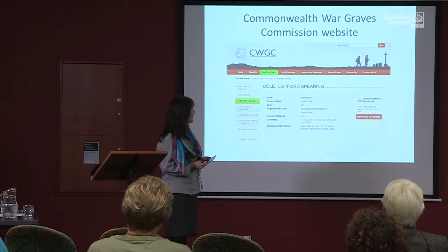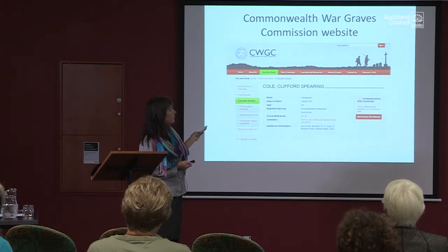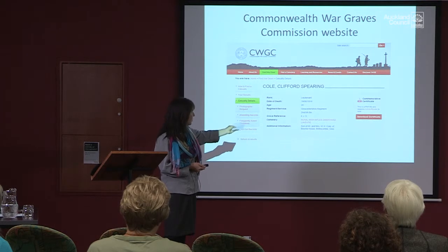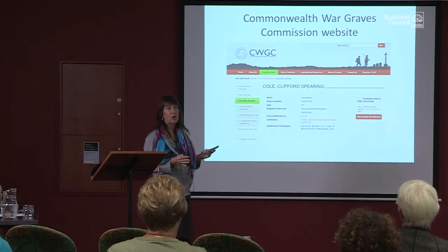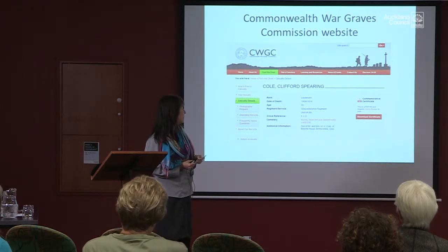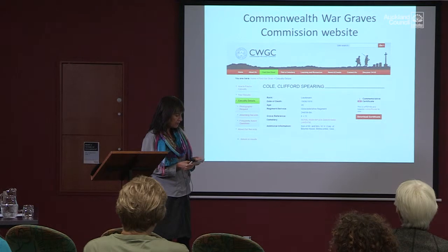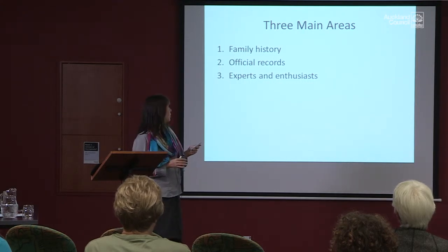It didn't take me too long to find the Commonwealth War Graves Commission website, which is an incredible website with an awful lot of information. I was able to see Clifford's page — his rank, the date he died, how old he was (he was only 20), what regiment he was in, and where he was buried. Cole is a very common name, so I was fortunate that additional information was there: 'Son of Mr and Mrs W.H. Cole.' The three main areas I found useful were family history — which is oral and written history — official records, and experts and enthusiasts.